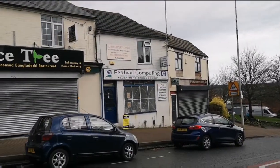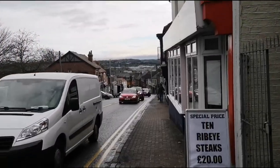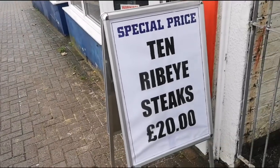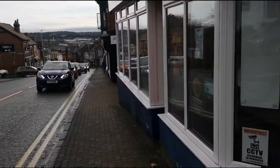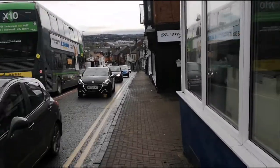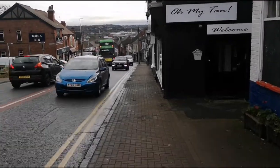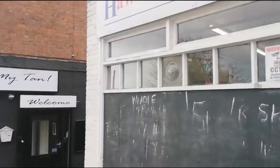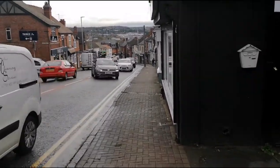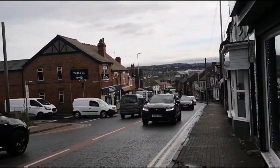A shop that would interest my other half — PCs, laptops, printers, repairs situated to the left. Look at this viewers — you can get a rib for like £20 from this butchers here. Hawthorne and Walker is the name of the butchers, if you're interested in that deal. You've got a chip shop to the left called the Three A's, which I've not been to before.